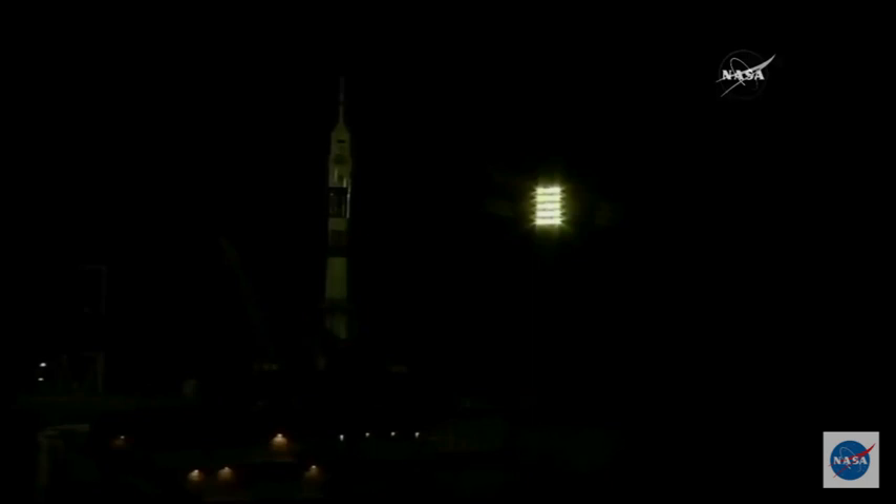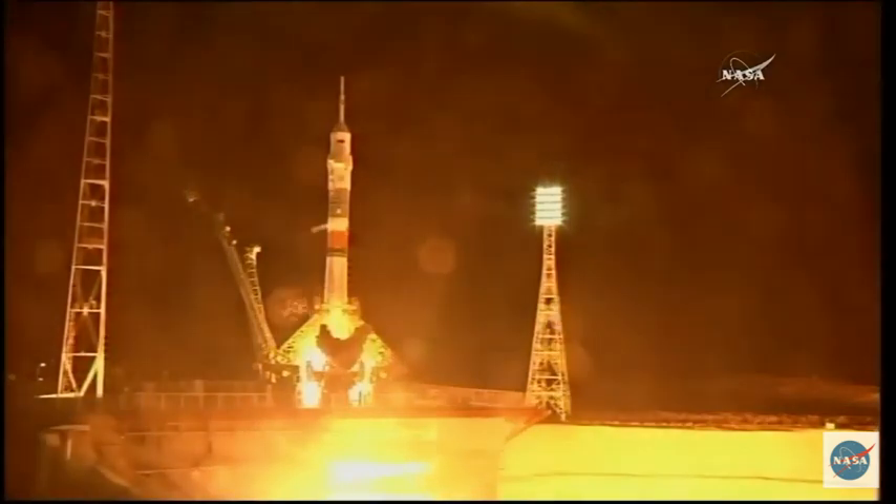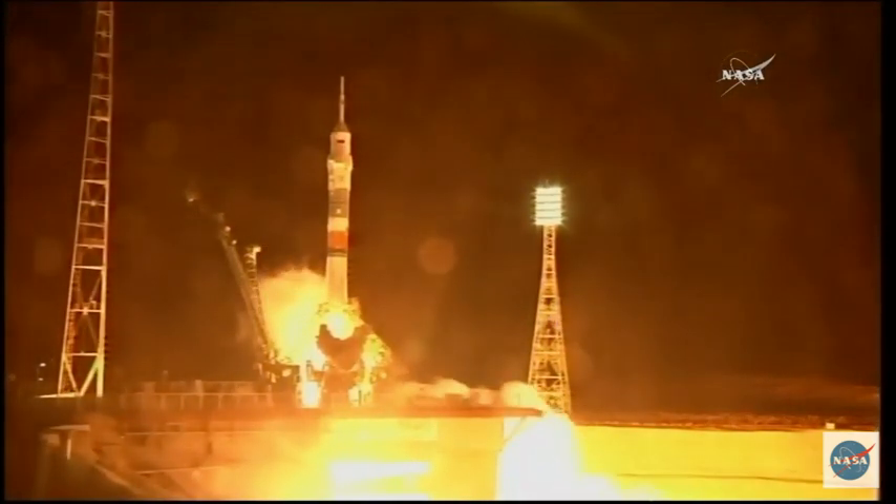Getting confirmation the ground propellant feed has been terminated. We'll have one more umbilical to separate. There you can see the engines now firing. The launch command issued. These engines now ramping up.